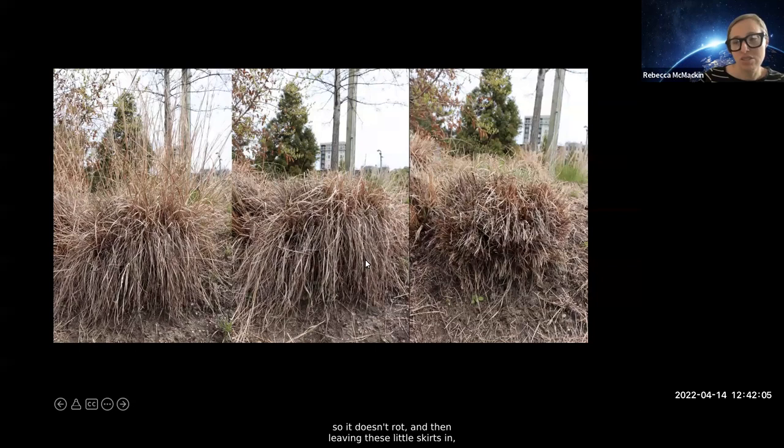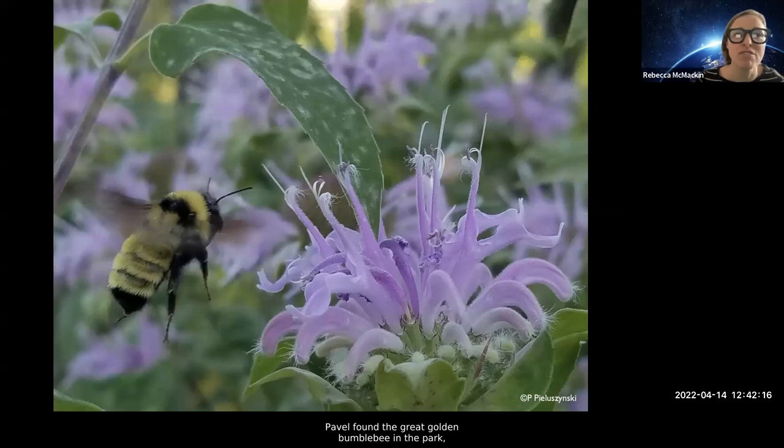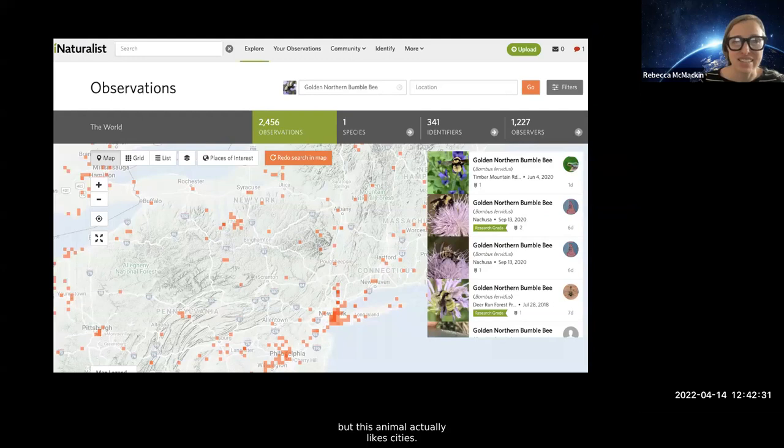Knowing the life cycle of that bee, we leave the skirts on — we're still chopping back the top of the little bluestem so it doesn't rot, but we leave these little skirts so we're not disturbing the bee habitat. I actually think this looks a lot better. A couple of years ago Pavel found the Great Golden Bumblebee in the park — this is an S1, critically imperiled animal in New York State. It's amazing that this animal lives in the middle of the biggest city in the country. And not only that — this animal actually likes cities. If you look at the iNaturalist distribution, you can see big populations in New York City and Philadelphia as well.